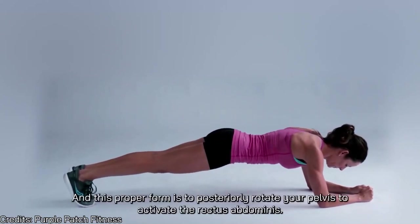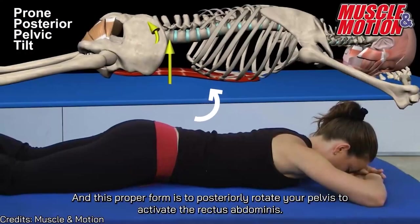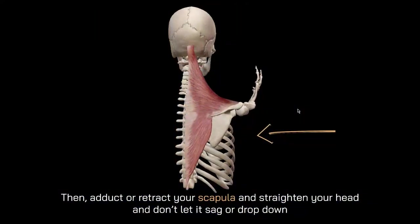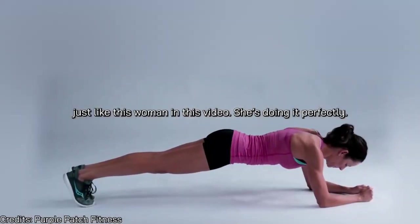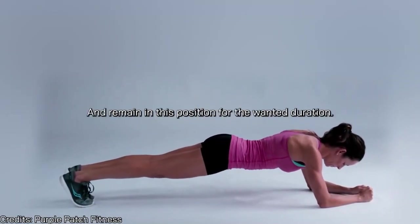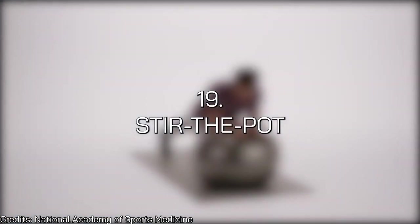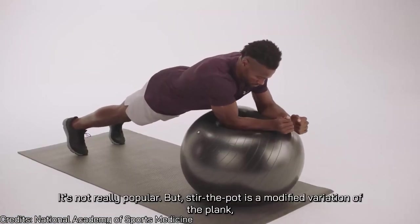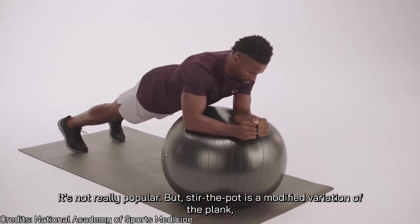The proper plank form is to posteriorly rotate your pelvis to activate the rectus abdominis, then retract your scapula, straighten your head, and don't let it sag or drop — just like the woman in this video is doing it perfectly. Remain in this position for the desired duration. Number nineteen is stir the pot — a modified variation of the plank.